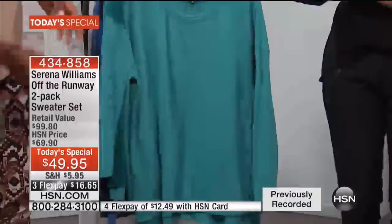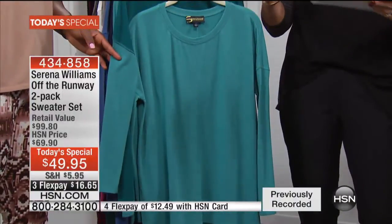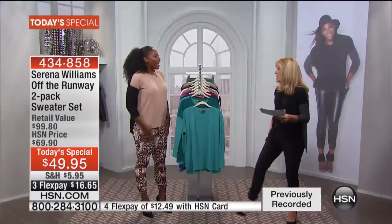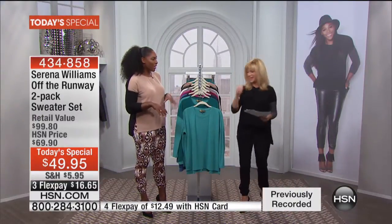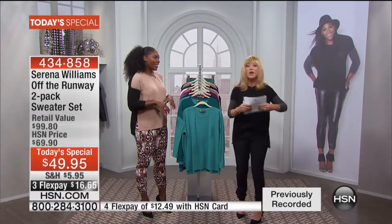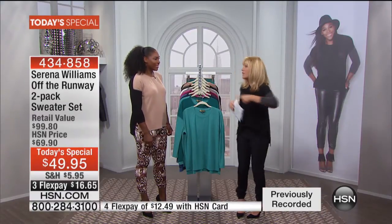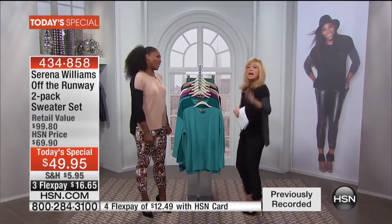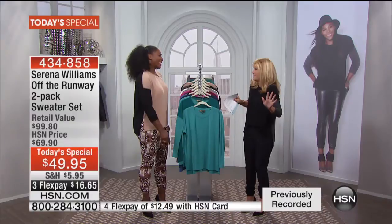We'll start off here. The first color is the beautiful teal. By the way, I already ordered mine in the black and charcoal and the pants. Those pants look really good on you. I love your entire collection — wait till you see the jackets, the fringe dress with the fringe coming down. This is the best collection I think you've ever done.